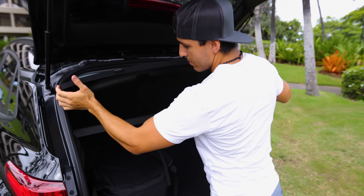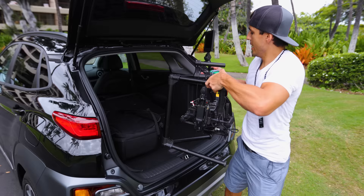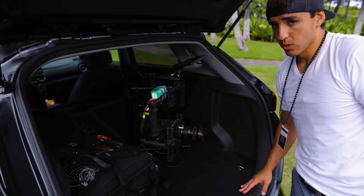One of the nice things about the Kona is that you can actually lay the seats down flat, allowing me to fit a lot more. Now I don't have all my luggage with me, but you get the idea. So let's go ahead and take her for a spin, shall we?